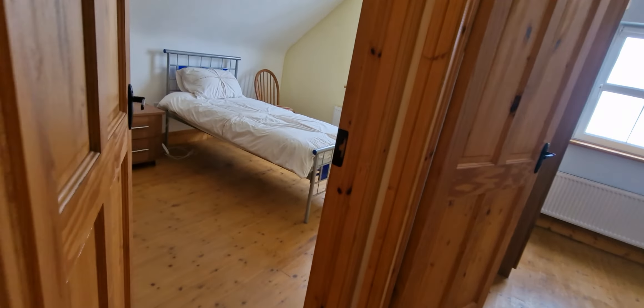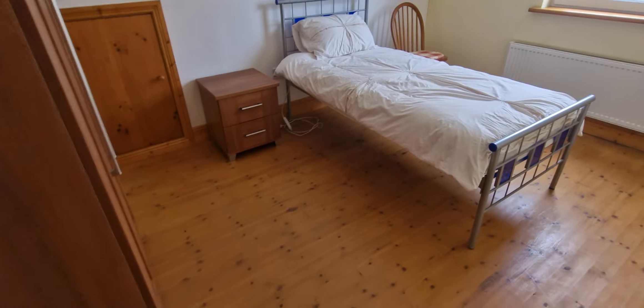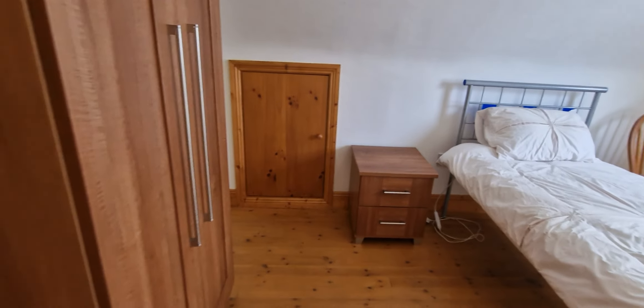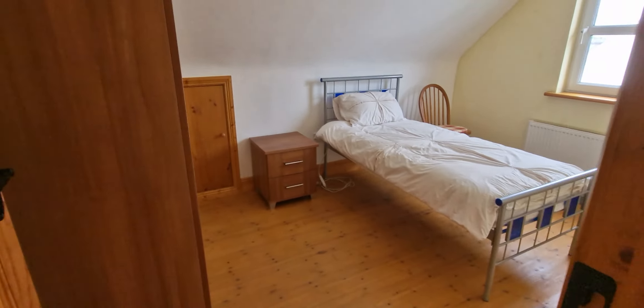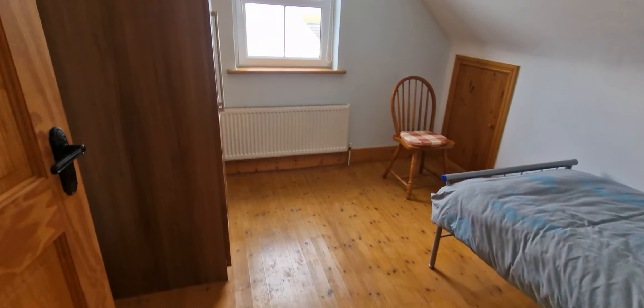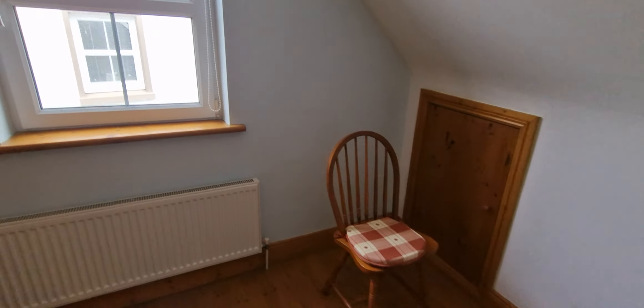You have two further rooms on this side. This is a good-sized double room as well — it only has a single bed in it but would easily fit a double. You can use storage into the eaves and stand-alone wardrobes as well. The next room would probably be the smallest of the bedrooms but would easily fit a four-foot bed, with stand-alone wardrobes and storage into the eaves.